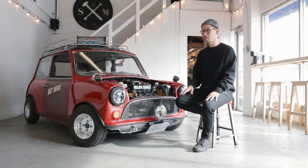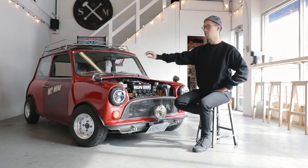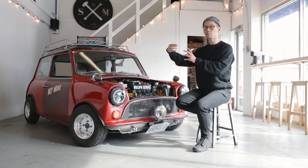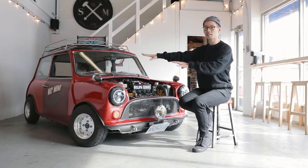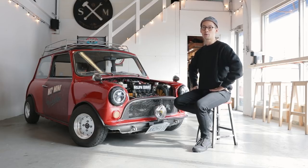I wouldn't say I necessarily made it better — because that's a Canadian door, it's got crash bars on it and it's heavier on that side. And the driver is on this side, so it's balanced. It's a race car.